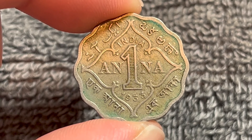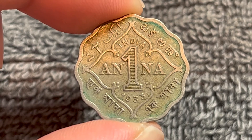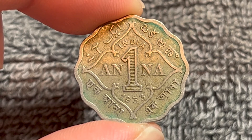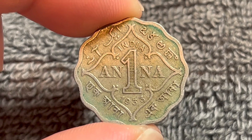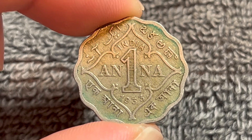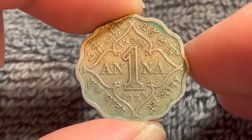As far as the value of this coin is concerned, obviously you can't spend it anymore. It should be noted that there is no mint mark on this, which means it was minted in Calcutta or Kolkata, which has been minting Indian coins since 1757. It has a mintage of 17.432 million.